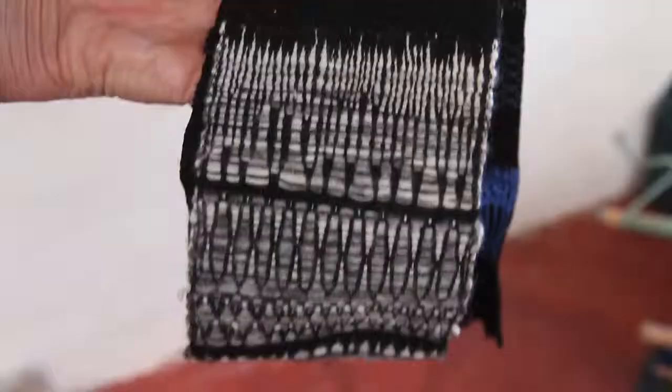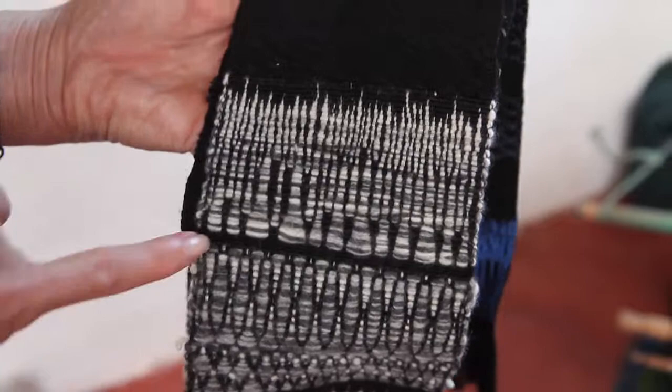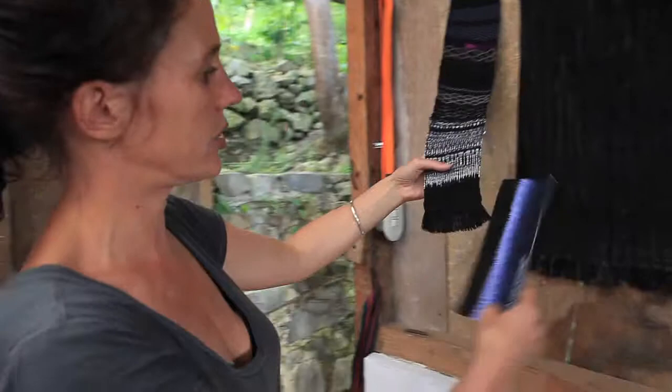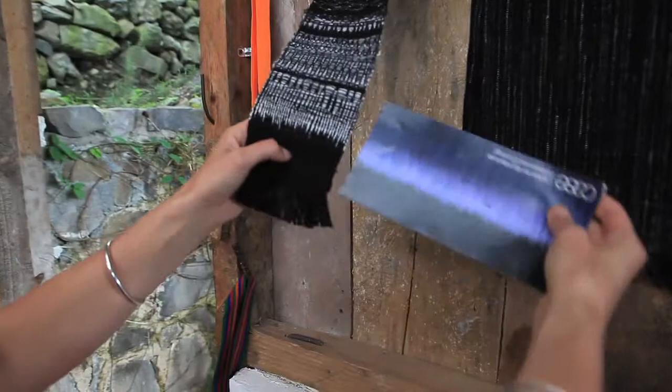This is a sample — an attempt to figure out how to translate Anna's design into a weaving. This is the process of design, and you can see it almost looks the same. We invented this — it's like growing grass. I think this one uses optical fibers.